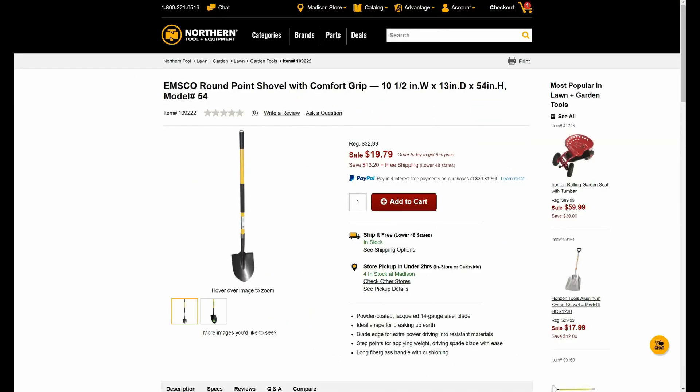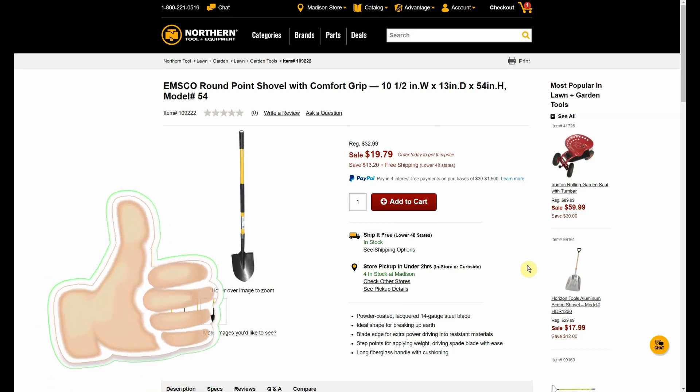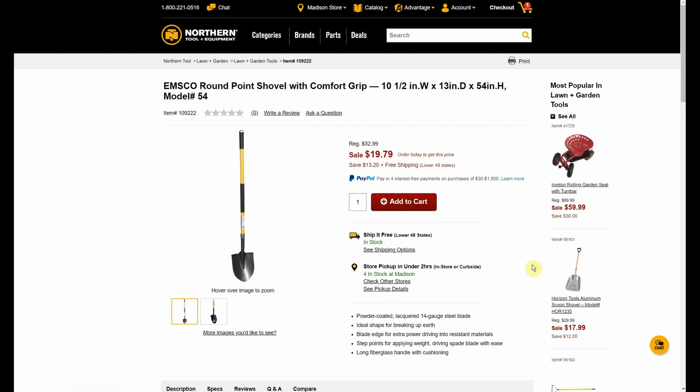Here we have the EMSCO round point shovel with comfort grip. It is normally $32.99, down to $19.79. Keep in mind everything has free shipping, so you don't have to worry if you have a Northern Tool in your area or not. The closest one to me is listed as Madison, Wisconsin — I live in Illinois, it's a different state — so free shipping is amazing.